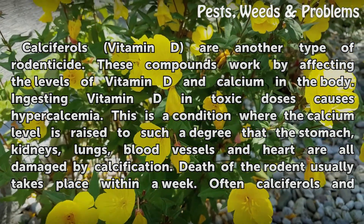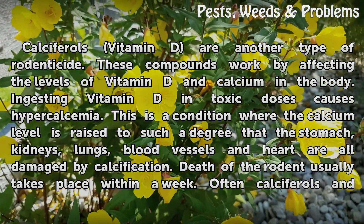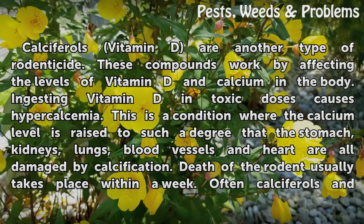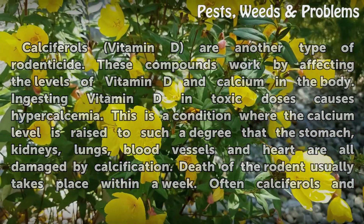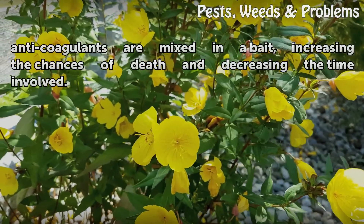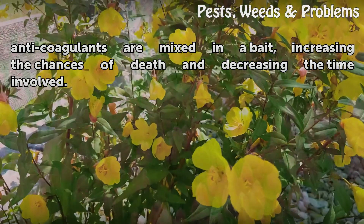Hypercalcemia is a condition where the calcium level is raised to such a degree that the stomach, kidneys, lungs, blood vessels, and heart are all damaged by calcification. Death of the rodent usually takes place within a week. Often calciferols and anticoagulants are mixed in a bait, increasing the chances of death and decreasing the time involved.